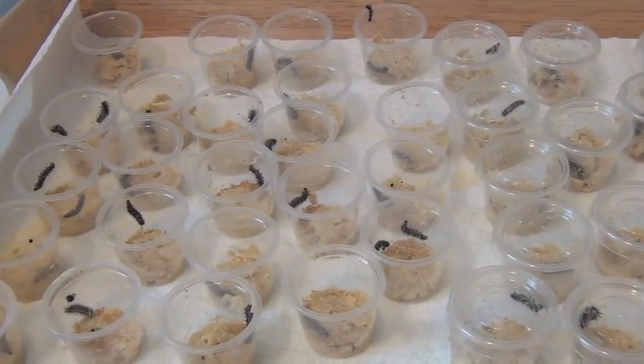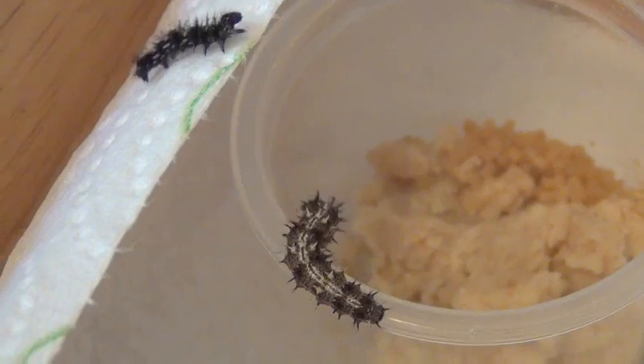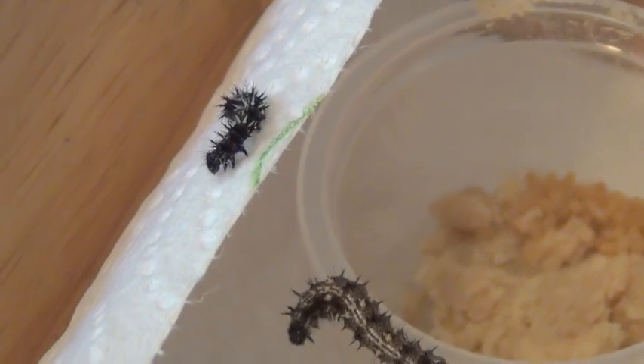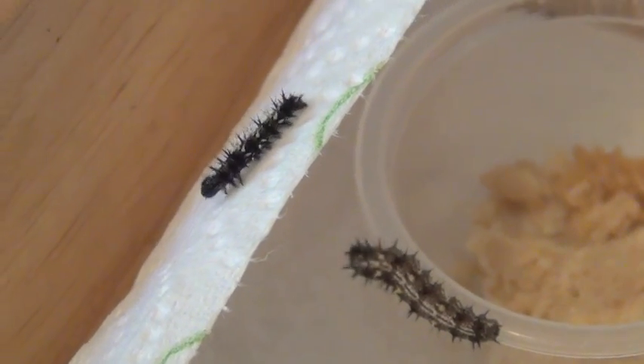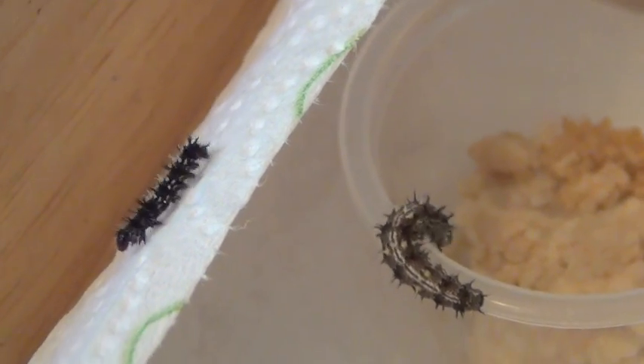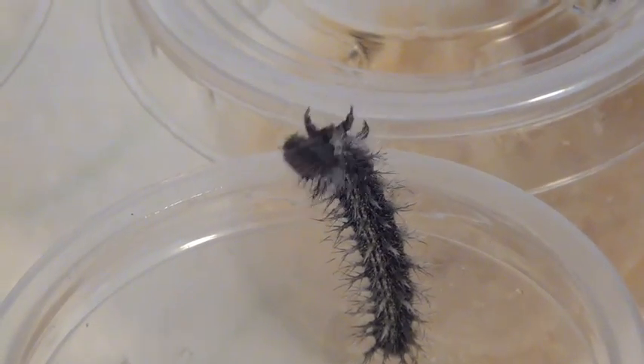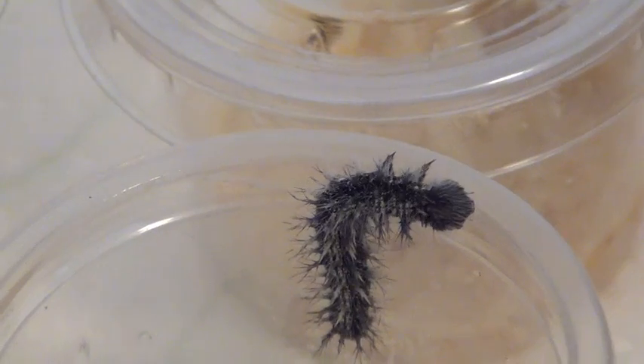Here are all the tiny baby caterpillars I'm going to give out to my lucky students. Looks like we have a couple escape artists. Where are you going, buddy? The other way! Turn around. This guy's got some cool moves. Look at that.